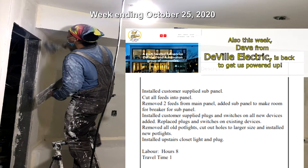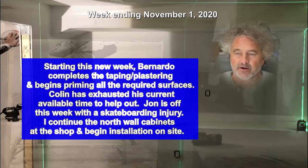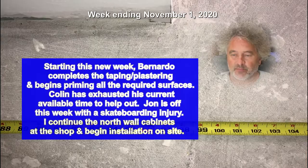Starting this new week, Bernardo completes the taping and plastering and begins priming all the required surfaces. Colin has exhausted his current available time to help out. John is off this week with a skateboarding injury. I continue the north wall cabinets at the shop and begin installation on site, with some additional measurements before beginning the cabinets on the south kitchen wall.